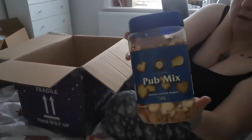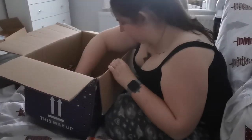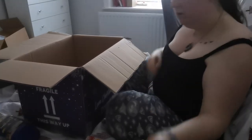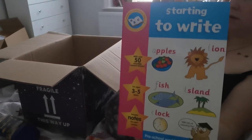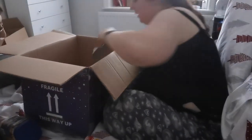I got some pub mixes for Aaron to snack on, as he is trying to quit smoking and these little snacks really do help. Another Block Tech thing for Henry as a stocking filler to keep him busy on Christmas Eve so he doesn't get too overexcited. I also got this for him — I'm not sure how much he'll use it, but he's going to school in September so we need to give it a try.